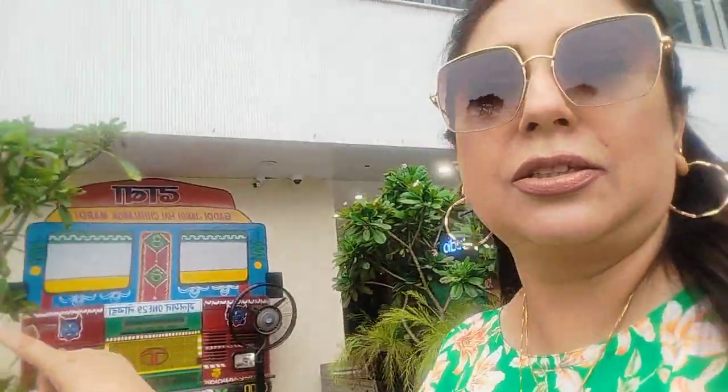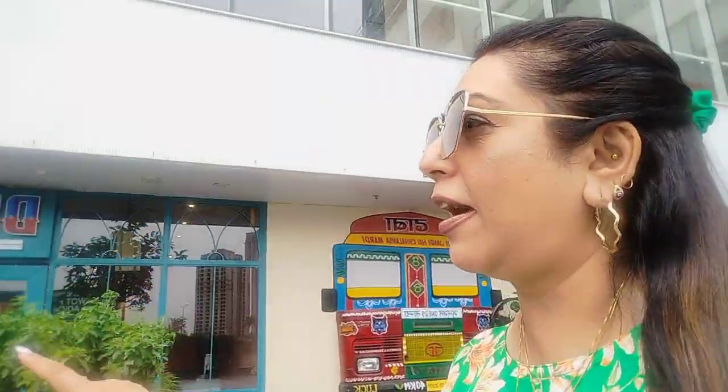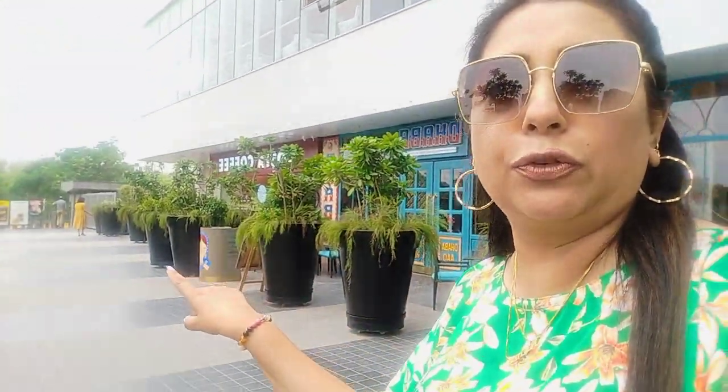They have dhabas — these are restaurants. This is a dhaba, and this is a nice restaurant here. And then they have Costa Coffee on that side. That place is Costa Coffee.